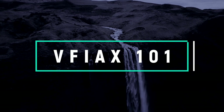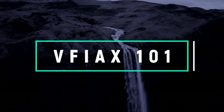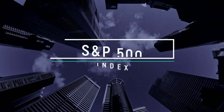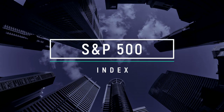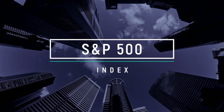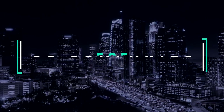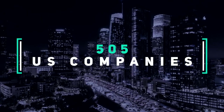Now let's talk about Vanguard's 500 Index Fund — the industry's original index fund, created in 1976. The VFIAX is the latest version, updated in the year 2000. VFIAX seeks to track the investment performance of the Standard & Poor's 500 Index, an unmanaged benchmark representing US large-cap stocks — more specifically, the 500 largest companies in the United States. At the time of this video, it represents exactly 505 US-based companies.